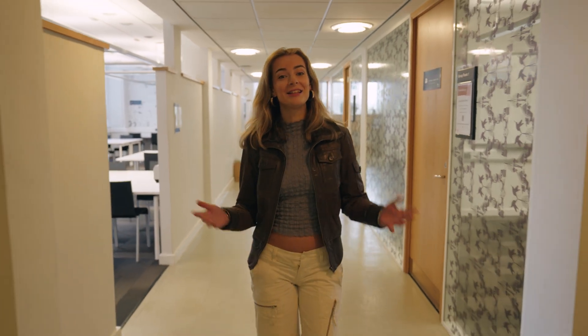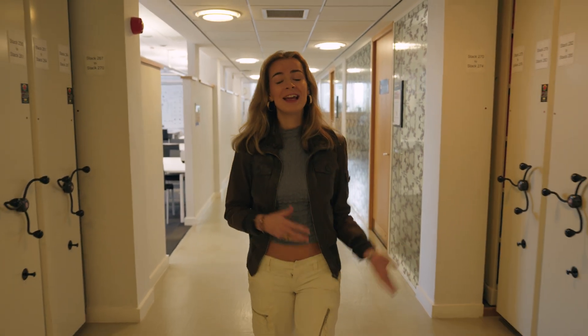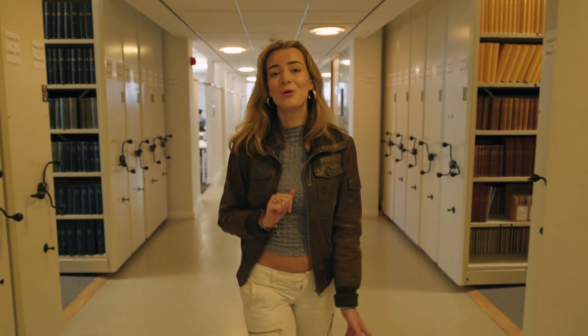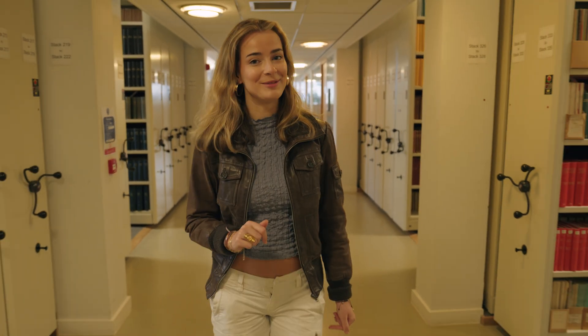Many of the facilities are here in the biomedical sciences building like the teaching labs, the cafe, the lecture theatres, and the library, with others just a short walk away so you're never far from where you need to be. This is our social space — it's where we often catch up to work on projects or just for a coffee and a chat.